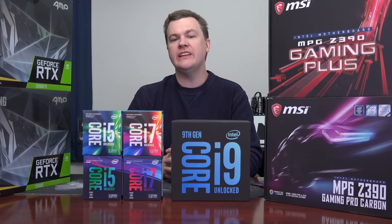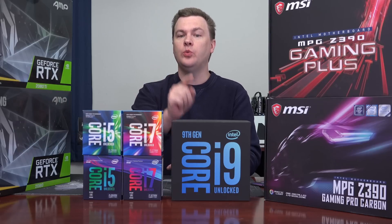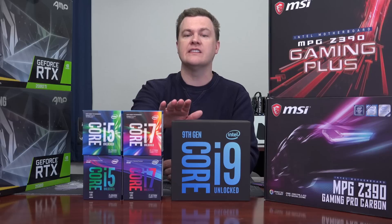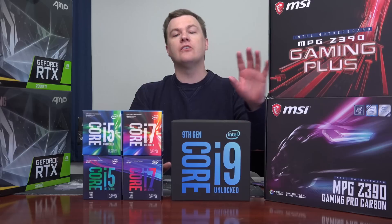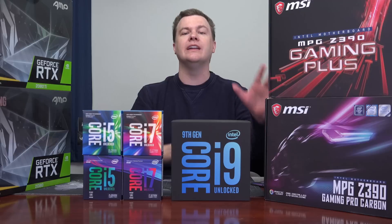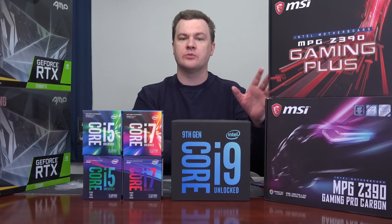It is Coffee Lake Refresh — an update of the eighth generation — and yes, it will work in the eighth generation 300 series boards. So if you have a Z370, yes it will work. You will need a BIOS update, but unless you have a super cheap board with poor power delivery, you really should not have a problem running this in Z370 series boards. There are Z390 boards launching, but those are a refresh as well, so don't feel like you have to run out and buy one if you already have a Z370.